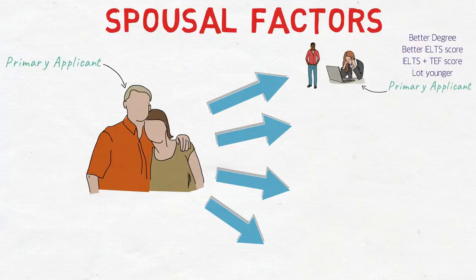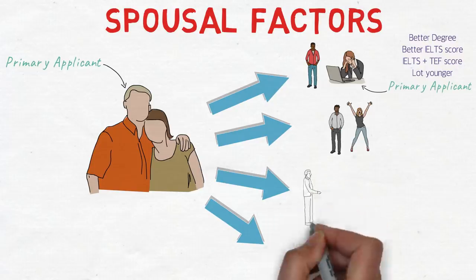Another scenario: if Mr. X focused on IELTS and scored CLB 9 while Mrs. Y, as the secondary applicant, only scored CLB 6 or CLB 7, improving her score to CLB 9 would add many points to the profile. You might cross the cutoff and get an ITA just from that improvement.